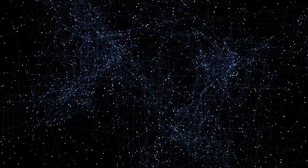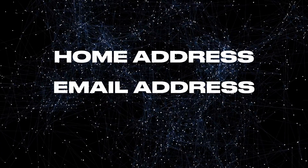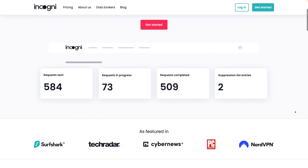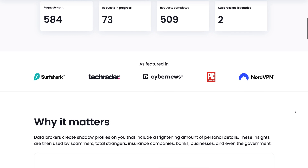In reality, your personal info like your home address, email address, and phone number is plastered all over Google. This is a massive privacy concern and can lead to spam calls and texts. The best solution is to use a data removal service like Incogni or DeleteMe. I did a comparison to find out which one is best that you can check out here.